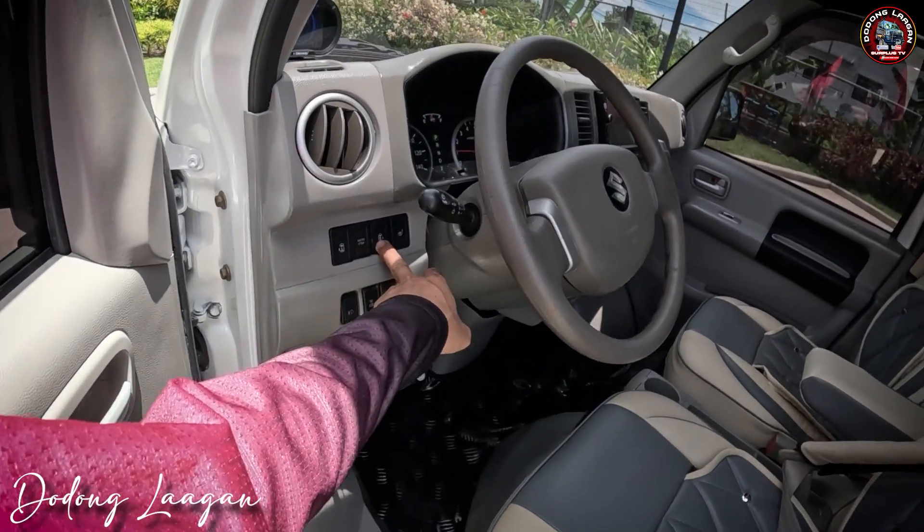Makita natin mga kol — all power, power window is here lahat. Functional lahat nung power window natin. Auto fold — functional lahat. Then yung ating mirror adjust — functional lahat. Meron tayong digital temperature gauge — branded po yung ating digital temperature gauge. At the same time pwede din natin gawin na i-scanner.